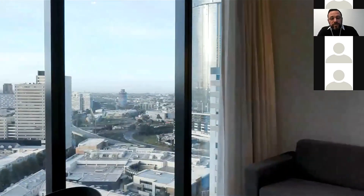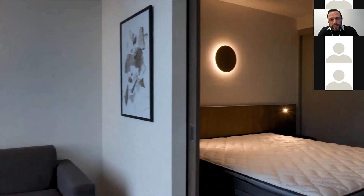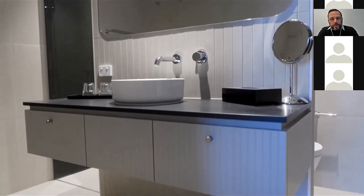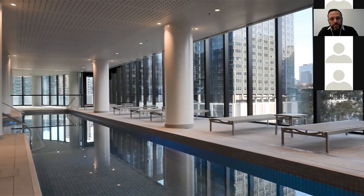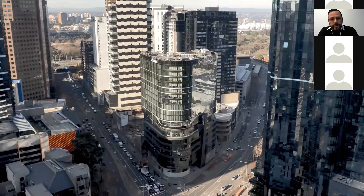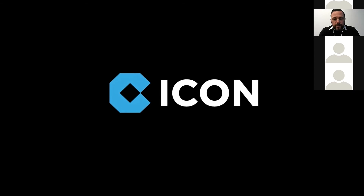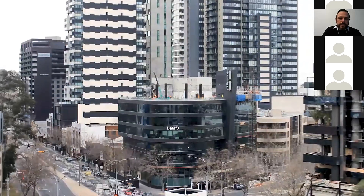These are recent shots of the completed product. Full credit to Bates Smart, Hume Property, and their client Adina through Toga Far East — the level of quality achieved in the end product is fantastic, with the pool area within the steel transfer deck and the exterior looking excellent.